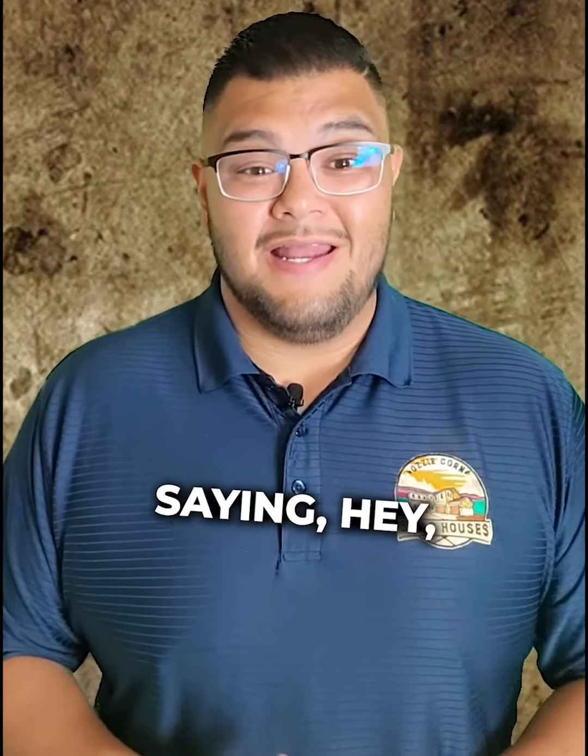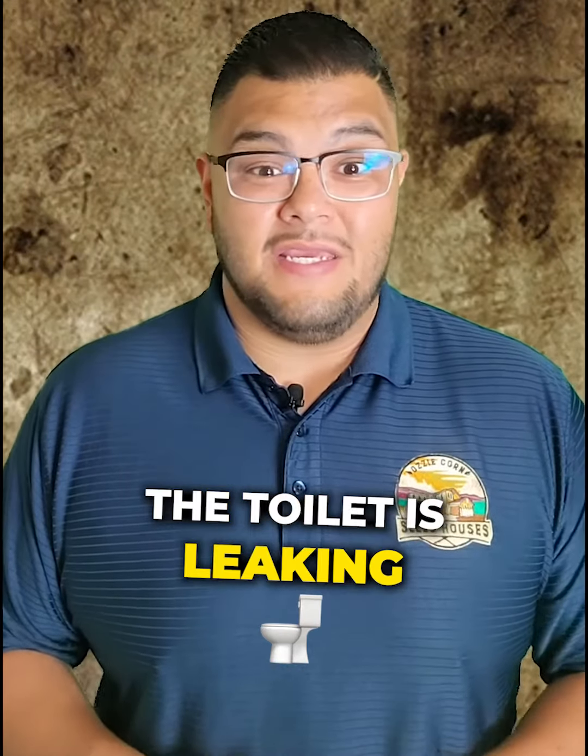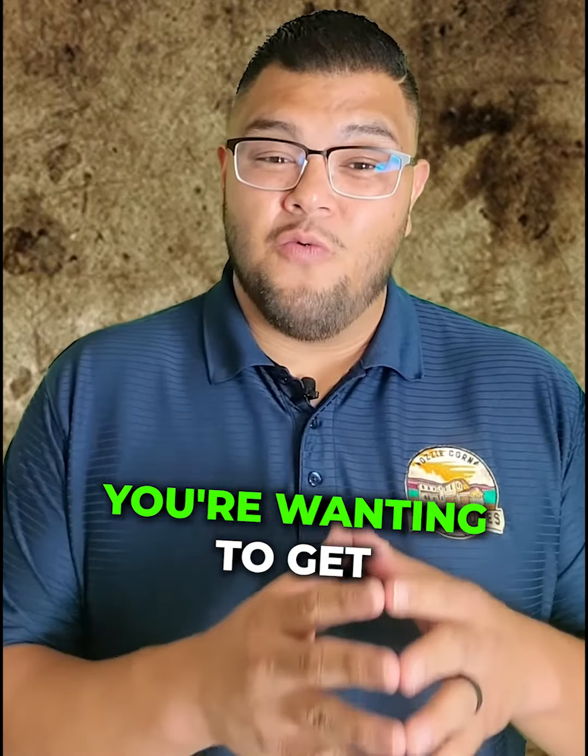Anytime you get a call from your tenant saying the sink messed up, or the toilet is leaking, or whatever — pretty sure it's a headache for you. So what you're probably wanting to do is get a newer home.